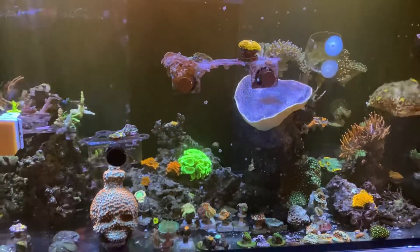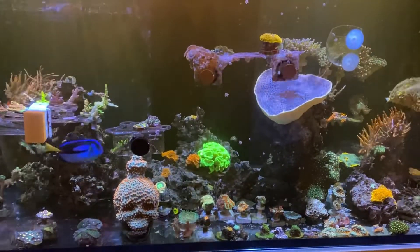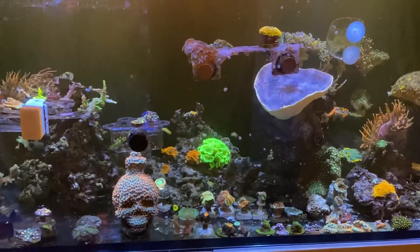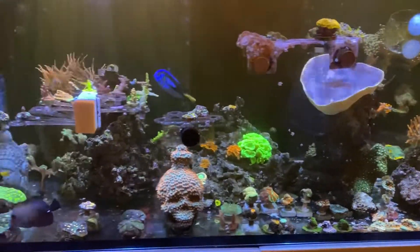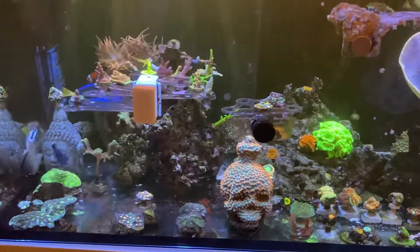But anyways, he just ordered — where'd you order from? Aqua SD. He just ordered about 25 corals from Aqua SD and we're going to be introducing those corals to the tank tomorrow.